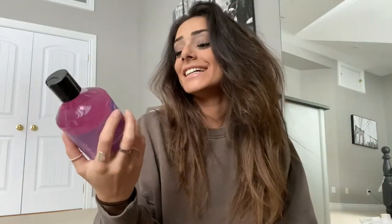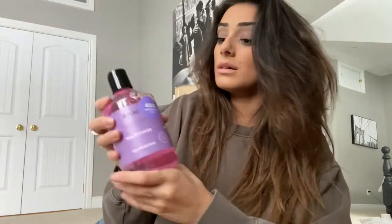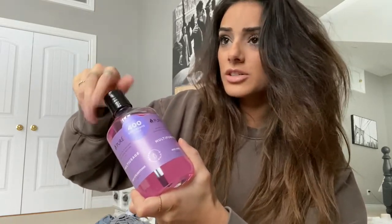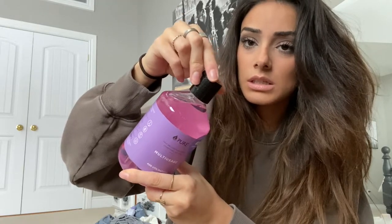This one shines floors, countertops, and mirrors — it's the multi-purpose cleaner. You get 400 uses out of this, which is really awesome. It's a really thick consistency too.